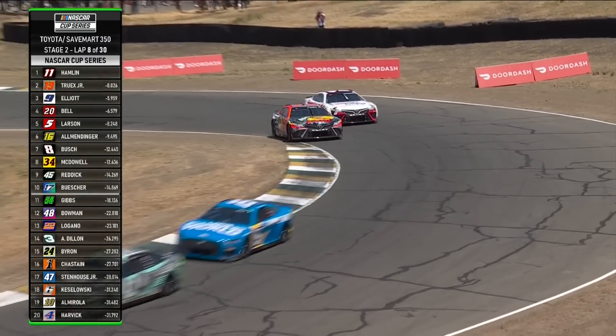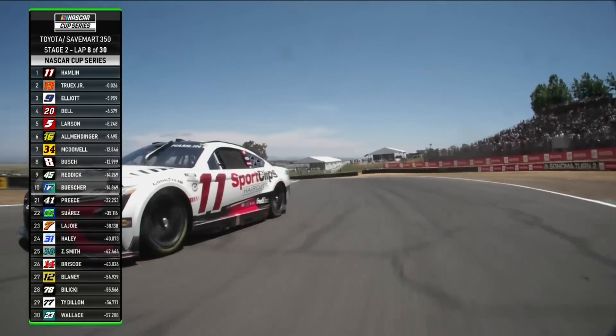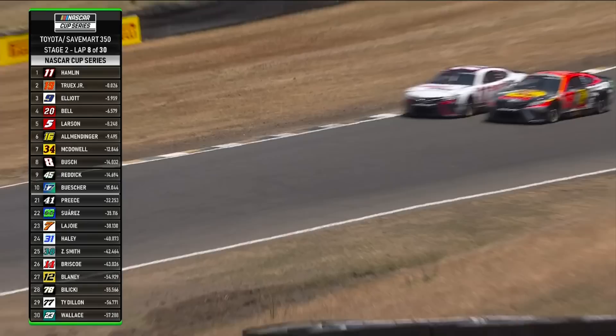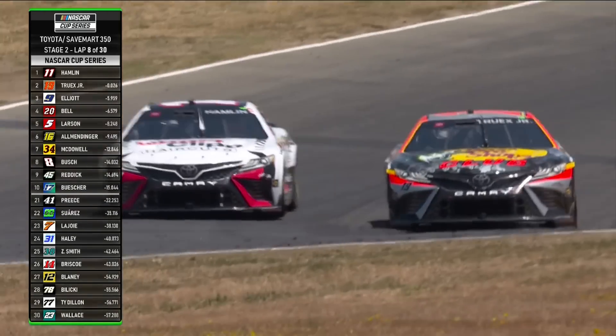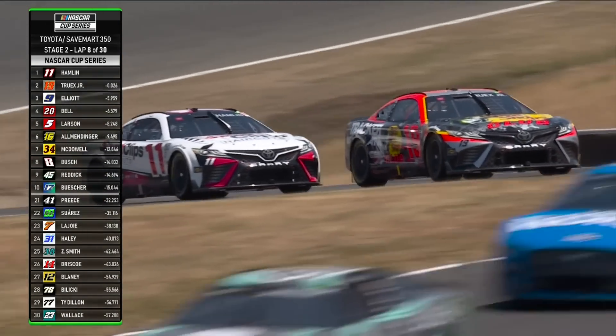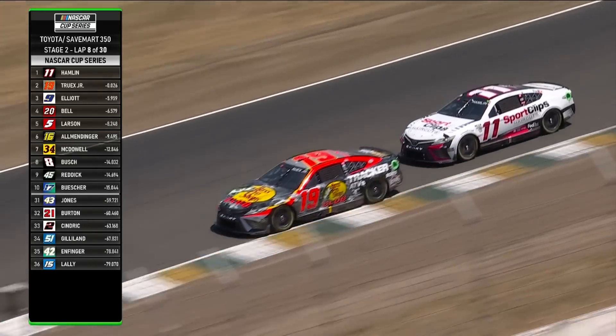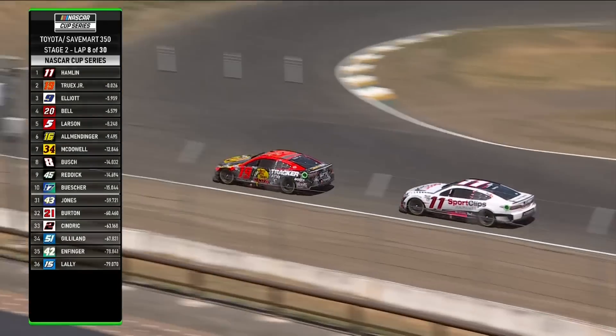Truex is fighting right there, still on the outside. Denny Hamlin — this is exactly what I said, you can't afford to give up these positions. Blind-wise at the top of the hill at turn 3A — and Truex to the lead.